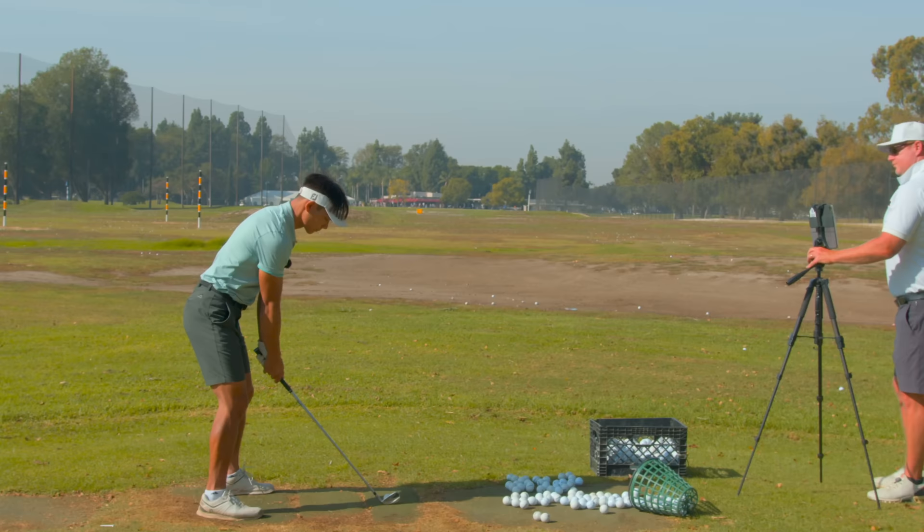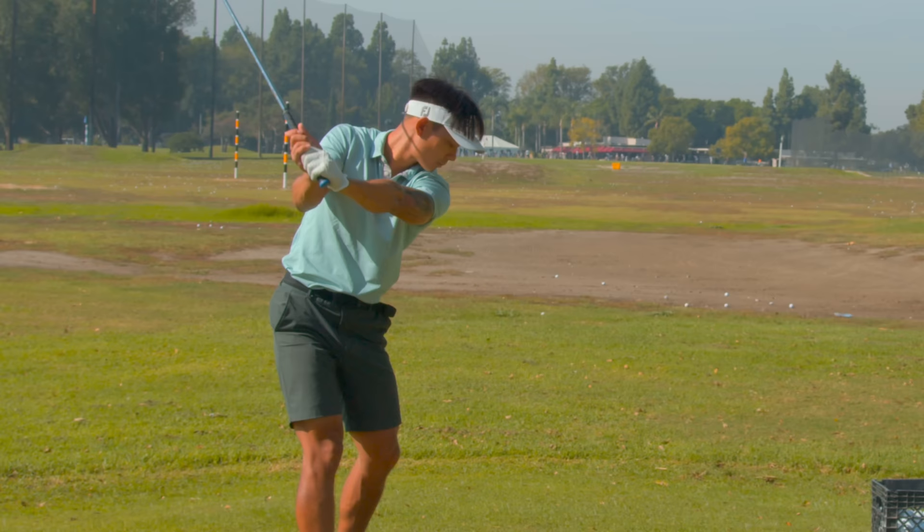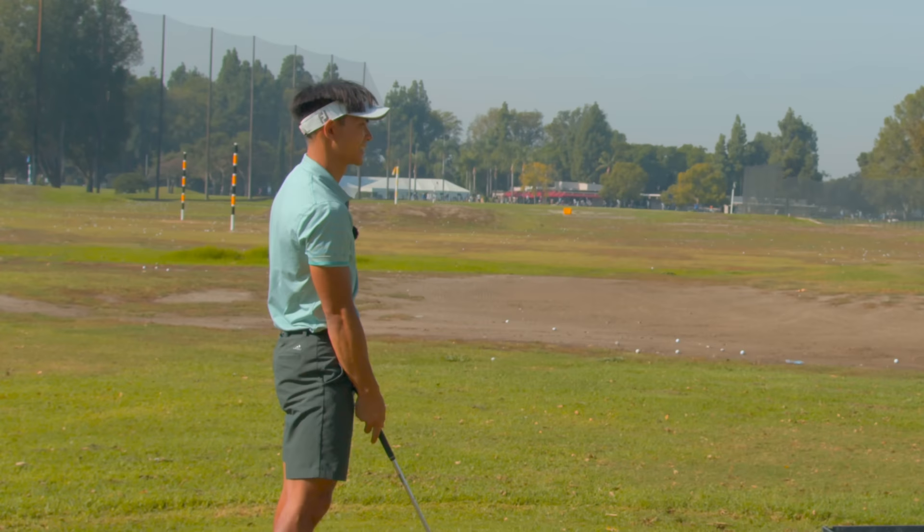Go even slower. Check your elbow — it's in front of you. Now go up, extend, and land. Do that again. Where did the ball start? Left. Okay, you want to see why?